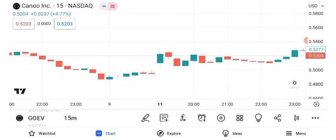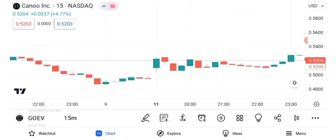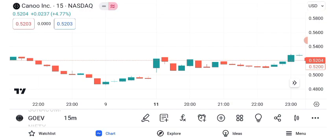To wrap things up, Canoo Inc. is a captivating player in the electric vehicle space. While it has experienced significant price swings and chart patterns, remember that the stock market is influenced by various factors. That concludes our analysis of Canoo Inc. and its share price. As always, before making any trading decisions,